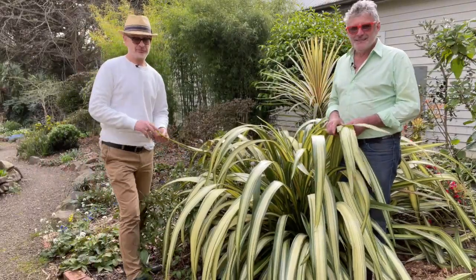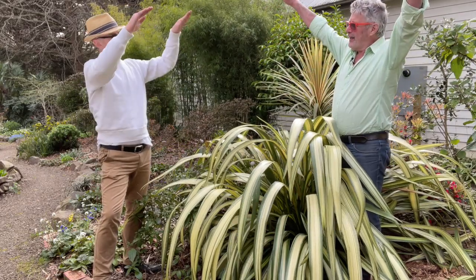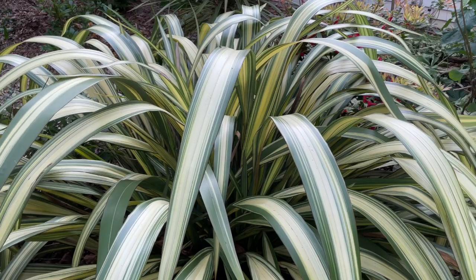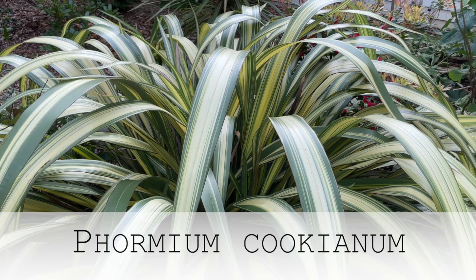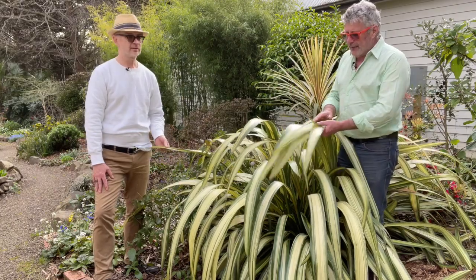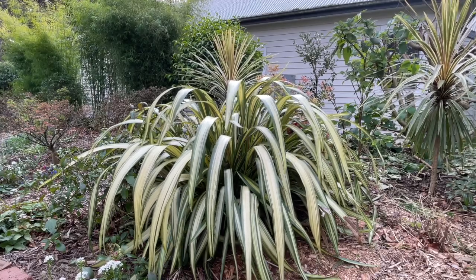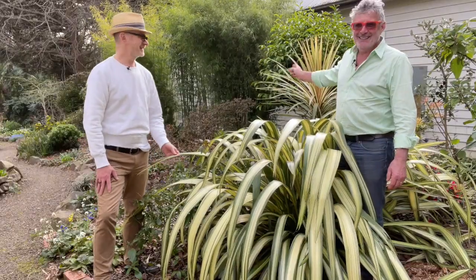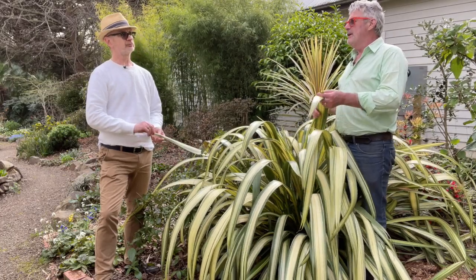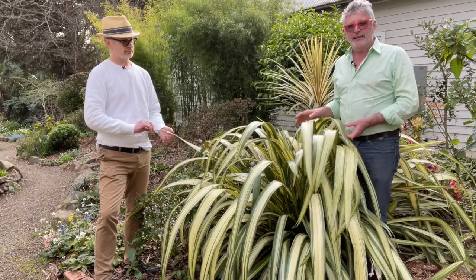I'm not a lover of New Zealand flax generally. Phormiums have their place, but the bigger growing ones tend to have leaves that want to sit straight up and then they snap in the middle, giving a very untidy look. But in my garden we have a very elegant form — similar to this one here. This is one of the hybrids of Phormium cookianum, the mountain flax. The mountain flax makes a rather neat small plant with beautifully arching leaves, and this cream variegated one is particularly splendid. It goes very well with the variegated cordyline behind it.